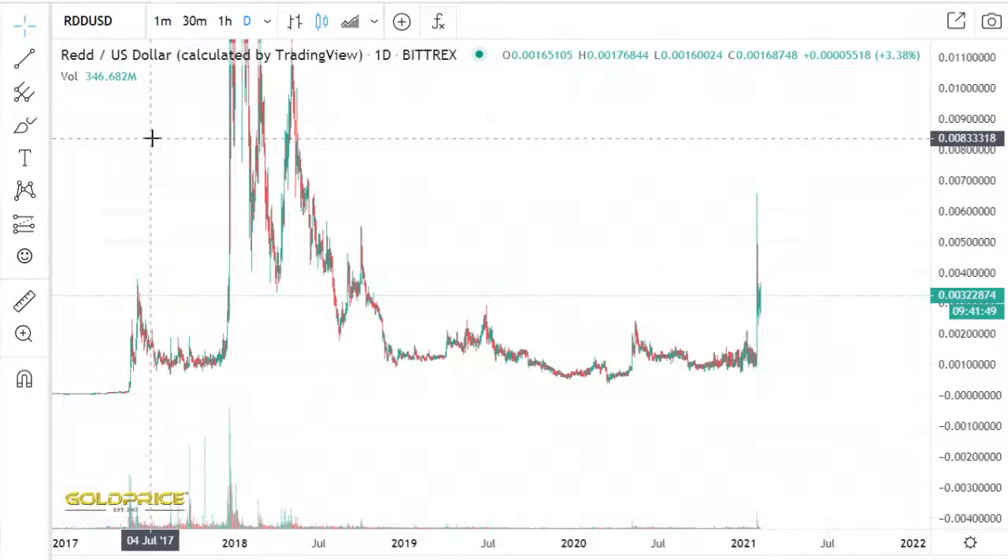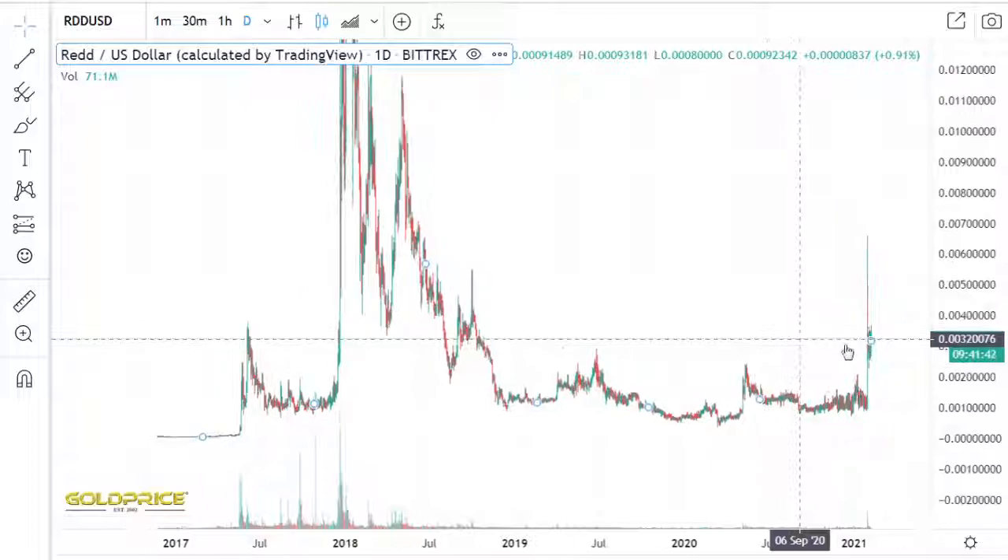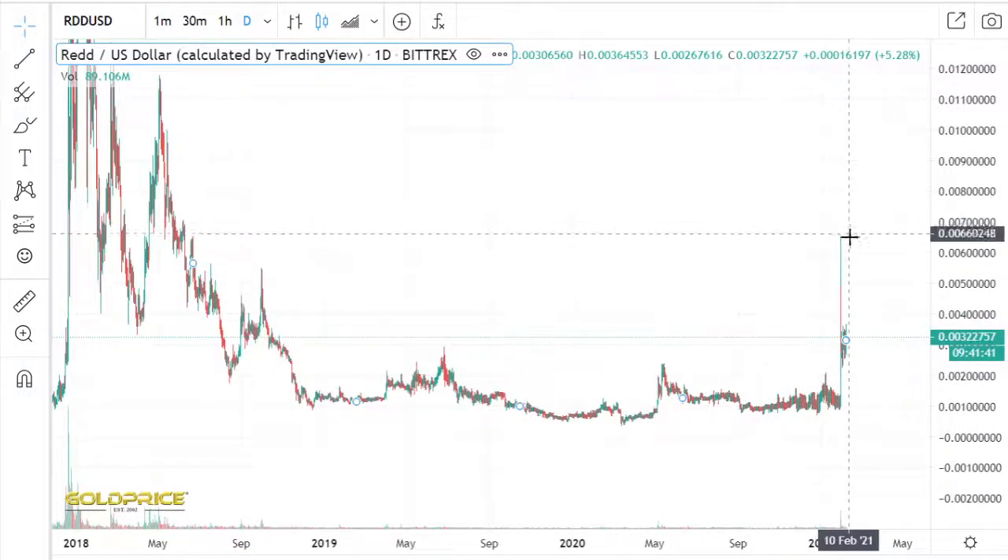Hello, welcome to my channel. Please subscribe and share my video. You see the prediction is fulfilled — look at my old videos. The price pump is already done now.